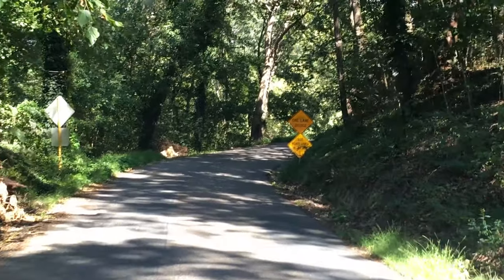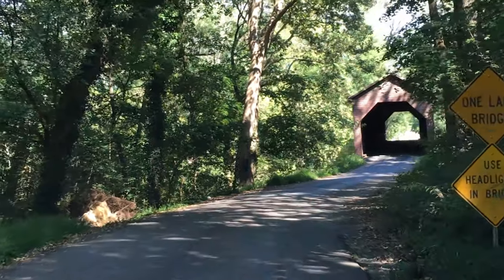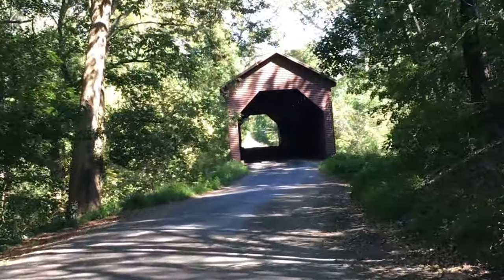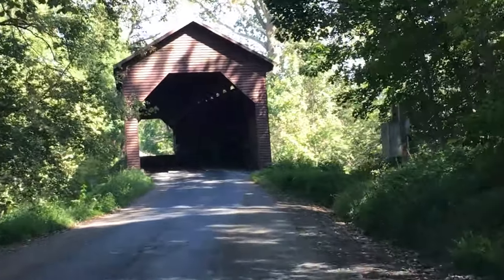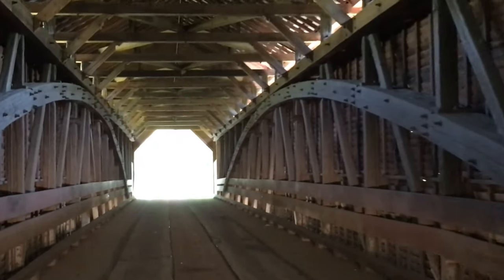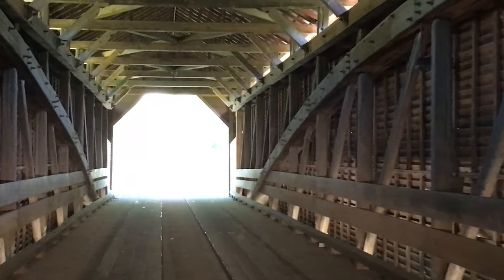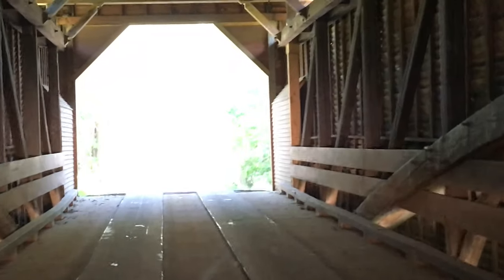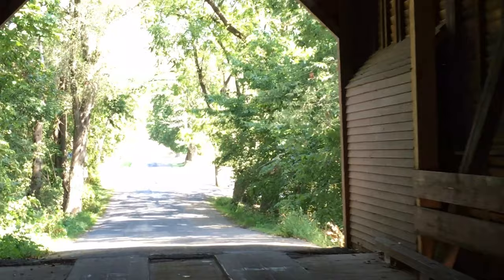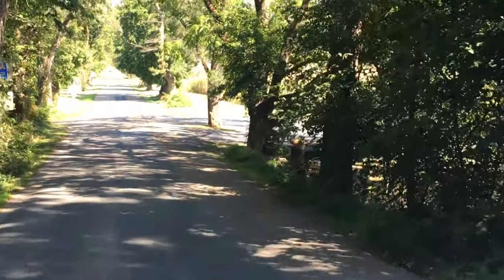We're heading down this road where it says a one-lane bridge. This bridge is the Memes Bottom Bridge, built back in 1894, and it is the last longest covered bridge in Virginia. I don't see any cars coming the other way — this is really neat to go through. There we go.